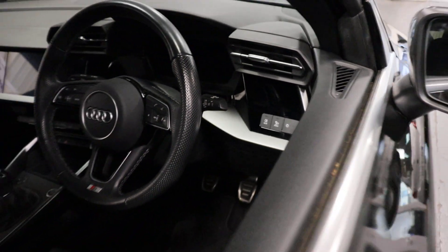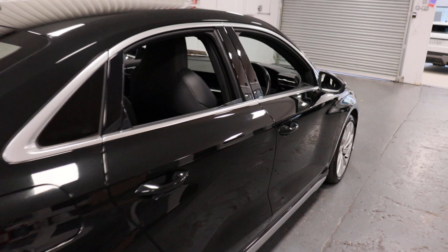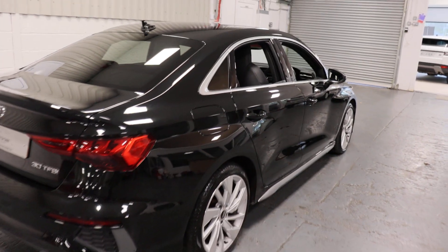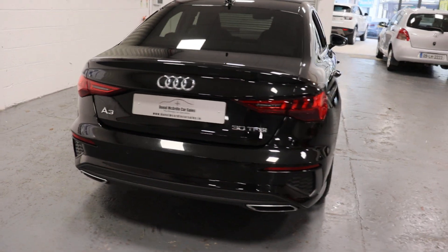Multi-function steering wheel, automatic lights, automatic wipers, cruise control — absolutely stunning car. LED rear tail lights.